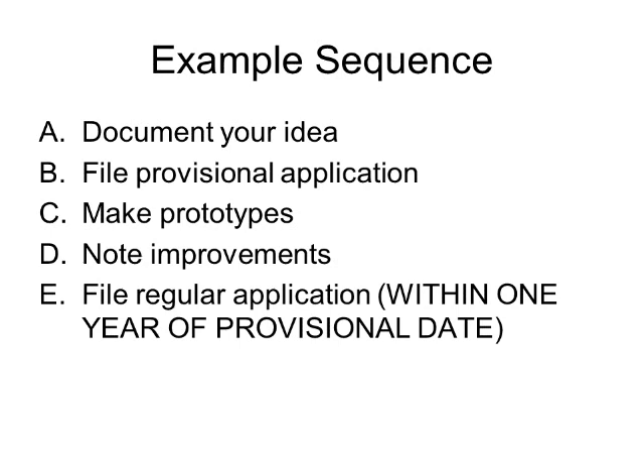For those of you who are unsure about step A and step B, I have other episodes dedicated to documentation of ideas and describing the provisional application process. I will put links to those videos in the description, so if you need assistance understanding how to get started documenting your idea or what filing a provisional application is all about, you can check out those videos.